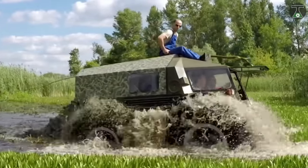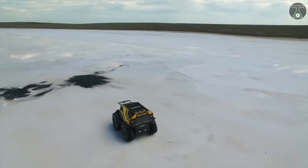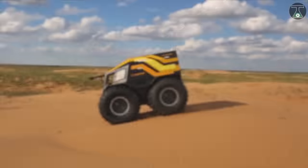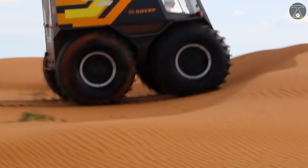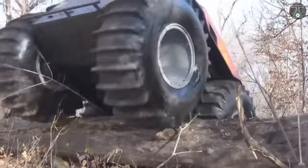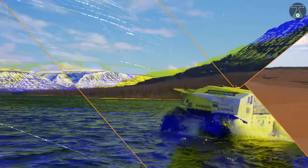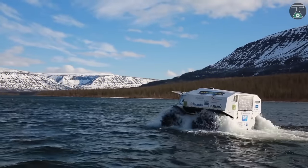With its blend of cool and practicality, this no-nonsense vehicle seems to scream 'bring it on' as it tackles all that the world can throw at it. It features a 15-gallon tank which feeds power up to a 44.3-horsepower Kubota V-1505 four-cylinder diesel engine, and has been shown to reach top speeds of 45 kilometers an hour on land and about 7 kilometers an hour on water.